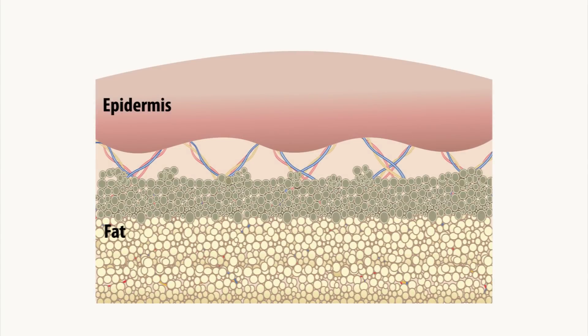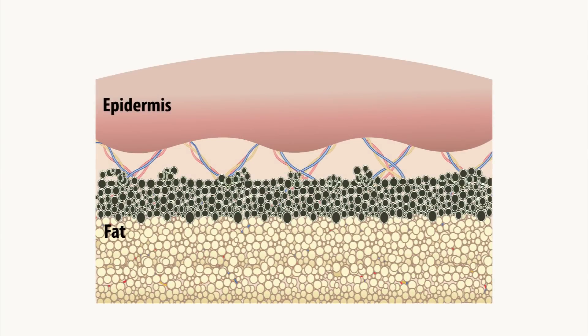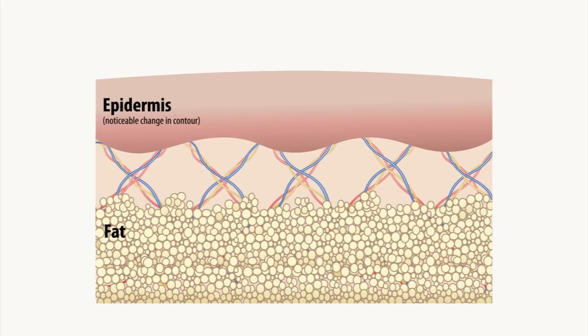CoolSculpting works by targeting fat cells at a temperature cold enough to induce an inflammatory response, causing the body to naturally dispose of the damaged fat cells. This process, known as cryolipolysis, is based on extensive scientific research of the body's reaction to extreme cold.